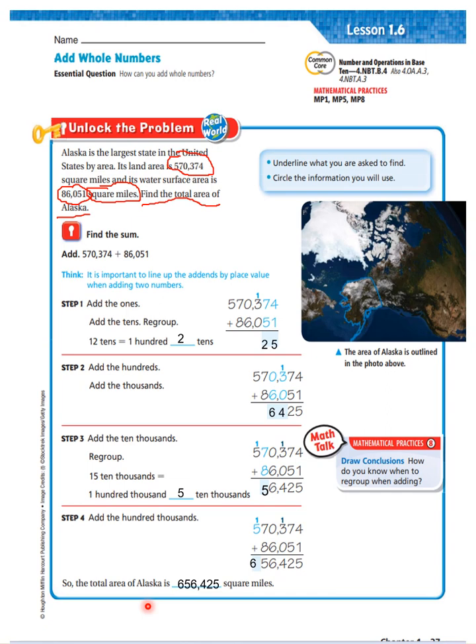Find the sum. You are going to add 570,374 plus 86,051. It is important to line up the addends by place value when adding two numbers. Line up the 1's, the 10's, the 100's — make sure those are lined up.